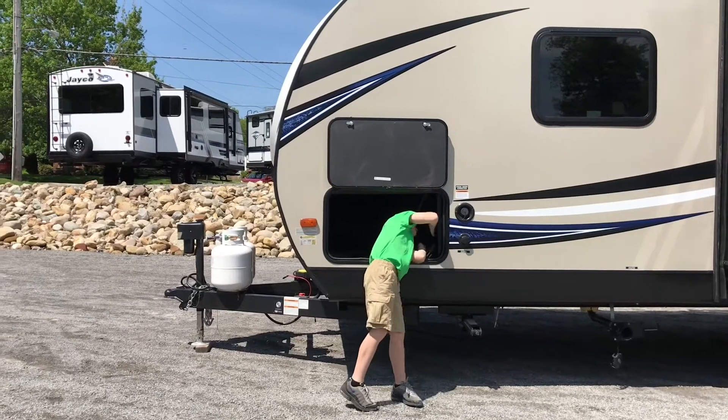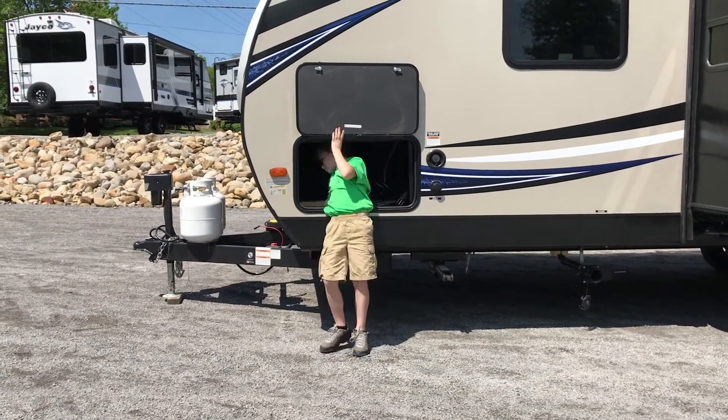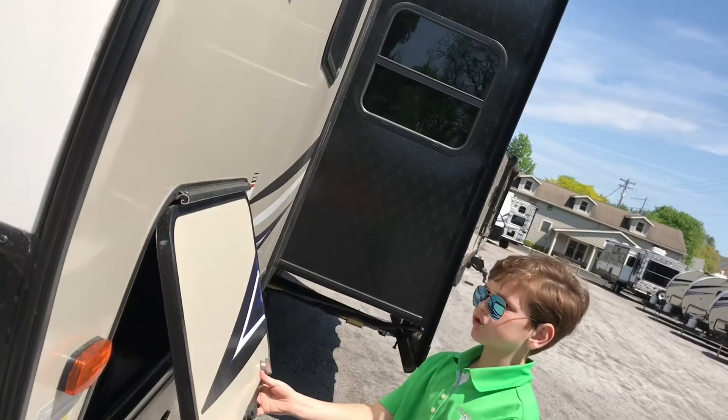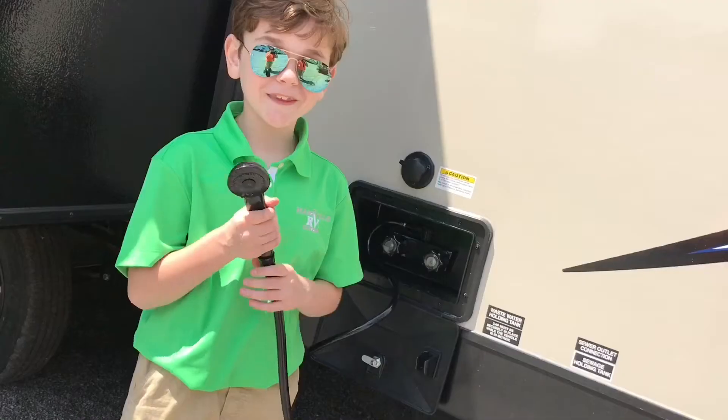Look at this big storage room — it can fit my whole body in here. These storage drawers have magnetic latches. And this outside shower — I could spray my brother.